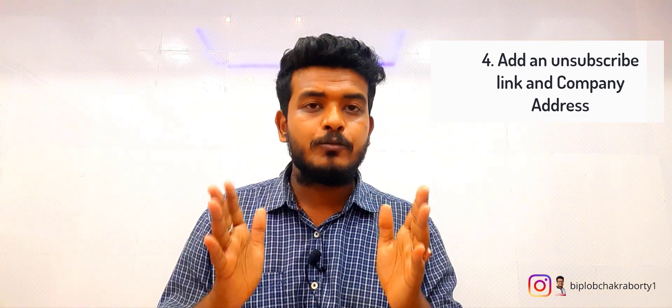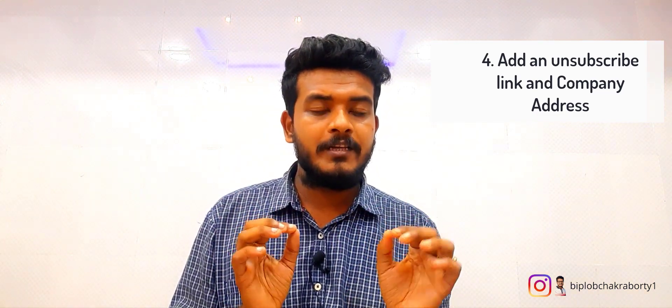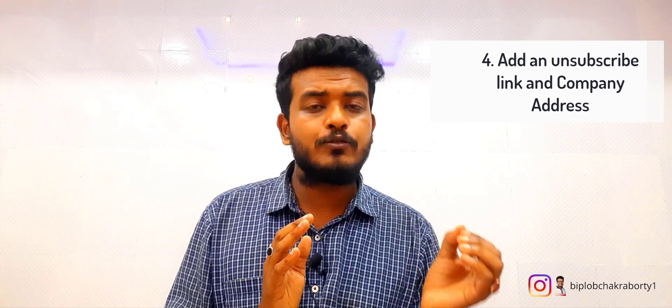Point number four: provide an unsubscribe link at the bottom of the email. Also provide your physical address, your email signature, and your social links to build trust with your audience. Most email marketing automation systems will not allow you to send without including an unsubscribe link and your company's full address, so it is mandatory — please don't try to skip it.